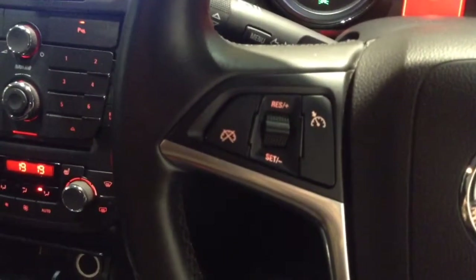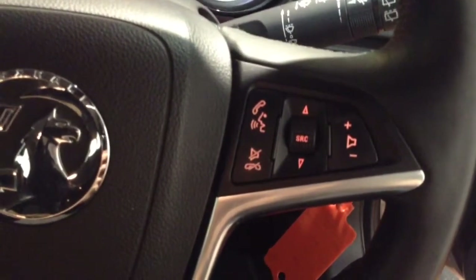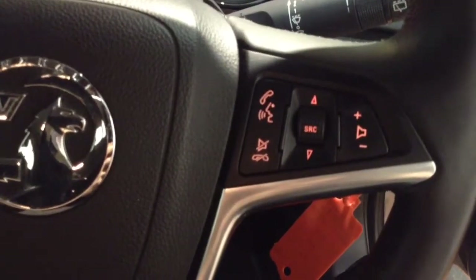Taking a look at the steering wheel, to the left hand side you'll find the cruise control functions, and over to the right hand side you'll find the Bluetooth phone connectivity, audio and volume controls, and the voice command function as well.